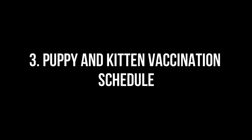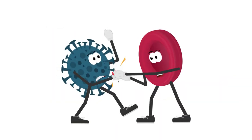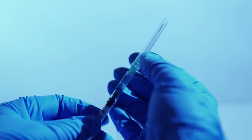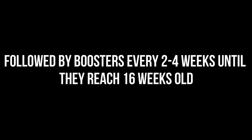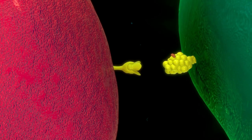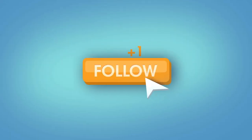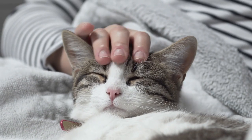Puppies and kittens require a series of vaccinations to build their immunity against various diseases. The initial vaccination series typically begins at 6 to 8 weeks of age, followed by boosters every 2 to 4 weeks until they reach 16 weeks old. This ensures that they develop a robust immune response. It is essential to follow this schedule diligently to provide the best protection for your young pets.